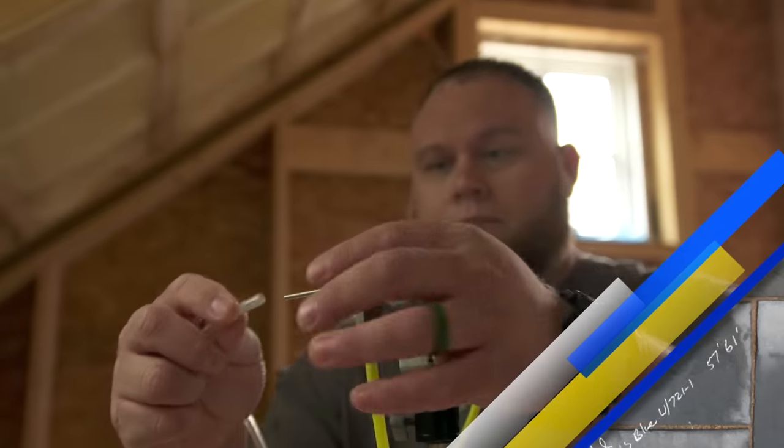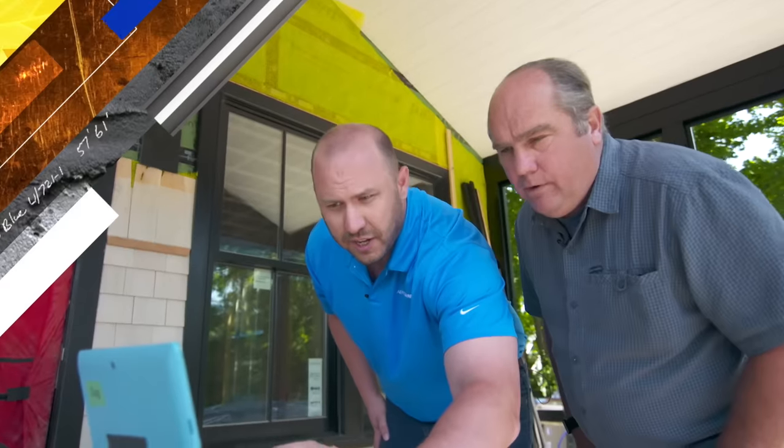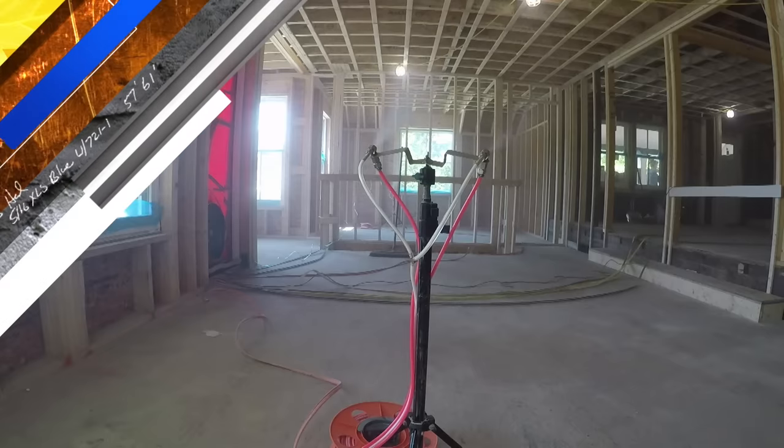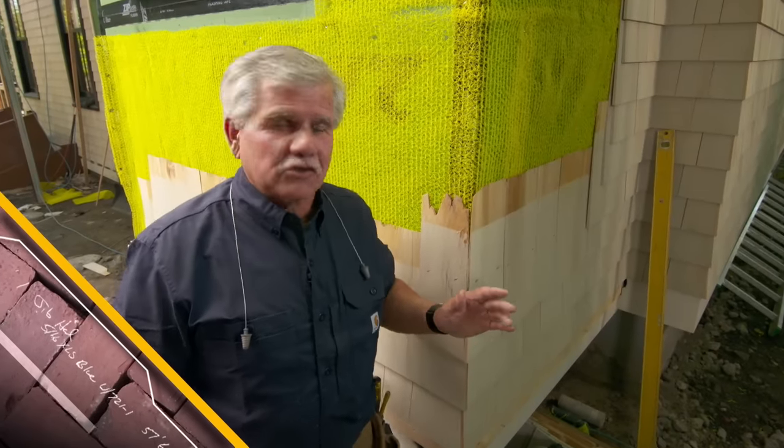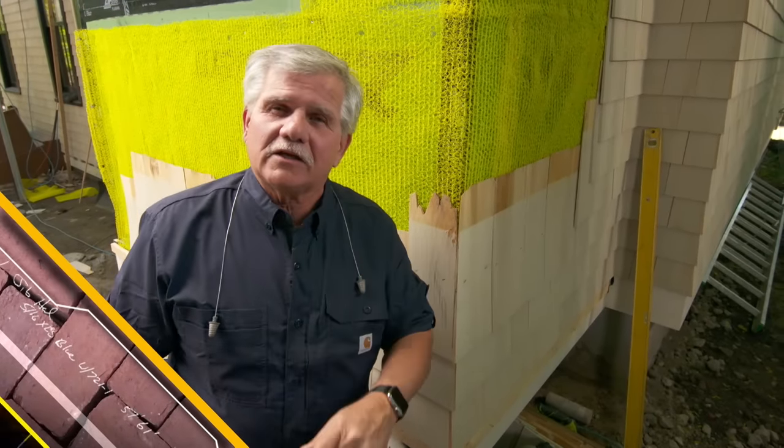Today on This Old House, new technology will stop air infiltration on our entire project. We've already got a head start here. It'll take about 90 minutes to pressurize and seal it all up. And we put the finishing touch on a wall system that's seven layers deep.